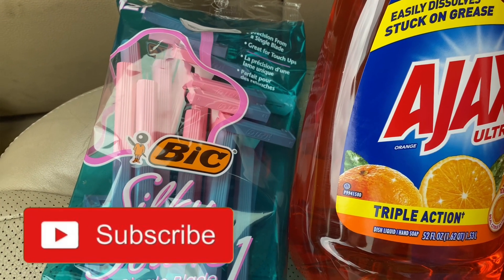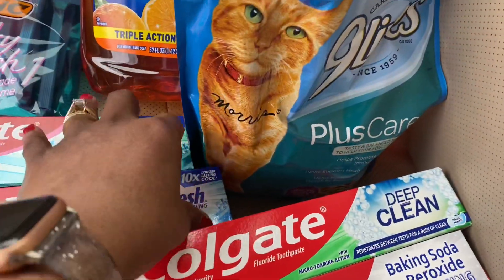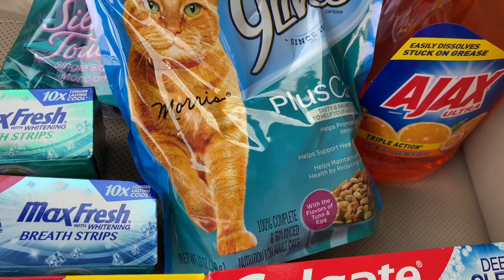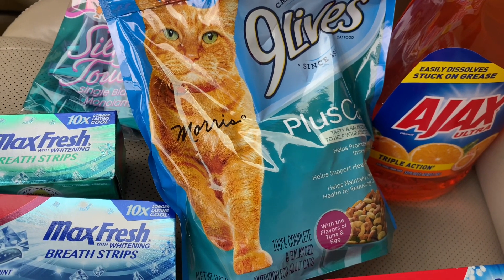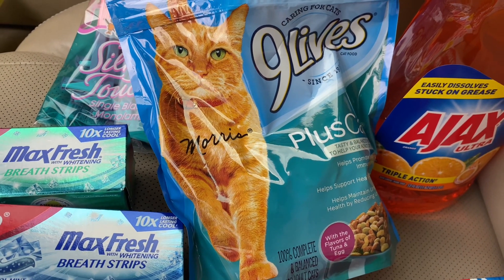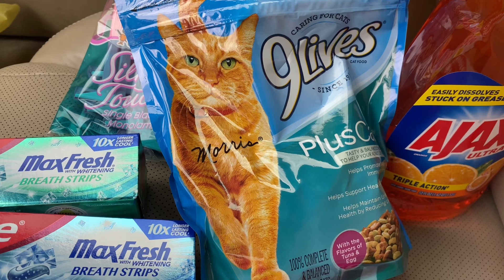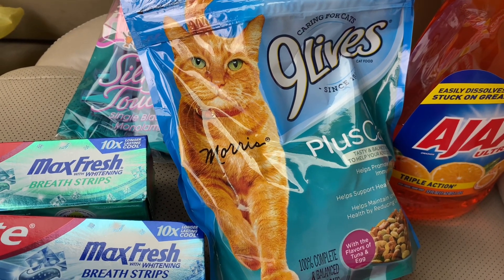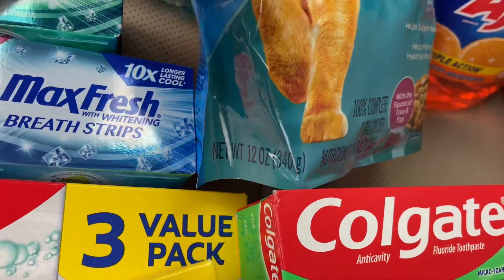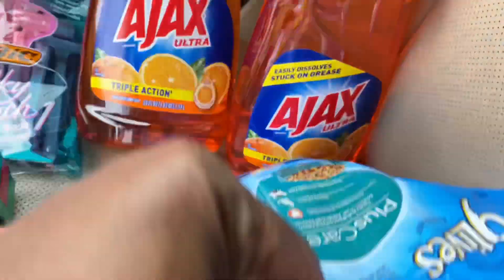Next I got the Nine Lives cat food — and I do not have a cat! I just got it to make my $5 off $25 work out, and I'm going to donate it. We do have stray cats but I'd rather donate it, because if you keep feeding a cat they keep coming to your house. This is $1.10 for the 12-ounce, and I had a $1 off digital coupon, so I only paid 10 cents.